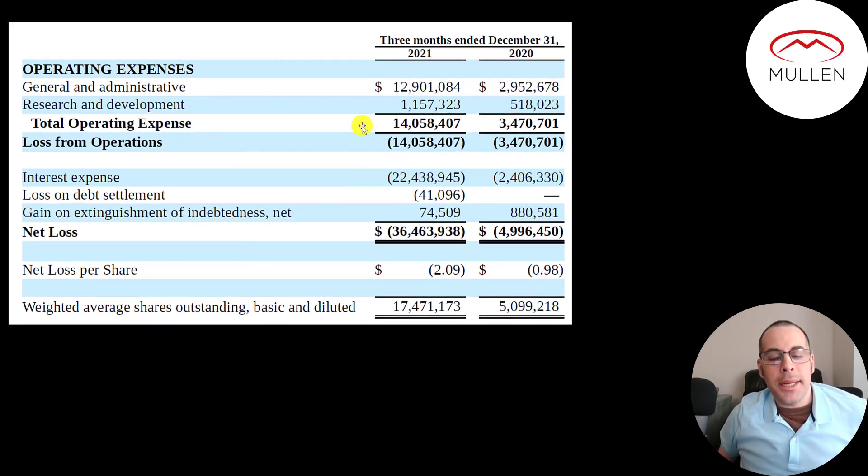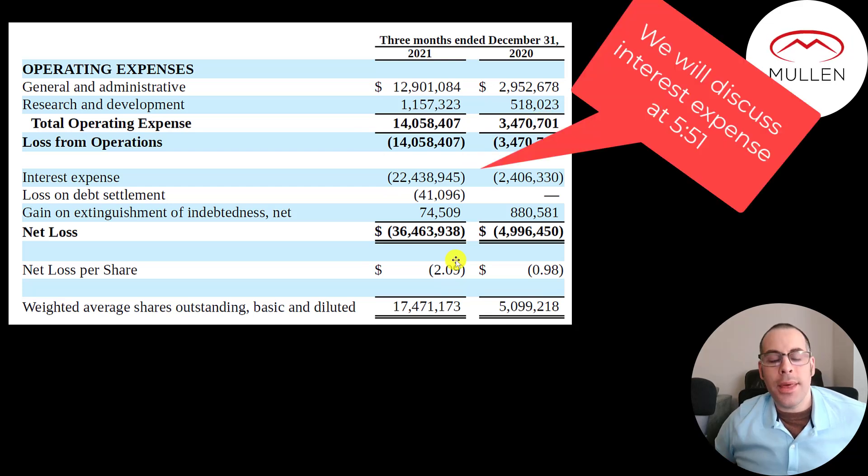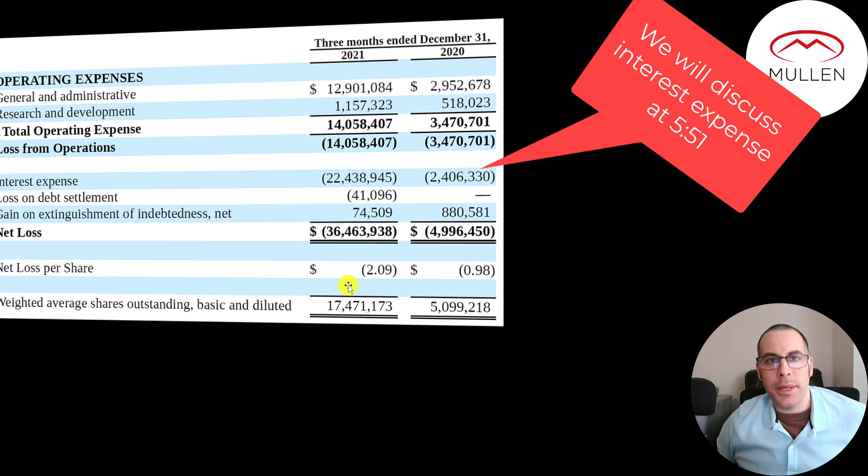This is the company's income statement from their latest 10Q, comparing the fourth quarter of 2020 and the fourth quarter of 2021. They spent $13 million in G&A and $1.2 million in R&D, so they had a $14 million loss in the fourth quarter versus $3.5 million last year. That gives them a net loss of $2 per share for the fourth quarter, compared to $1 last year. They also increased their shares outstanding from 5 million to 17.5 million.